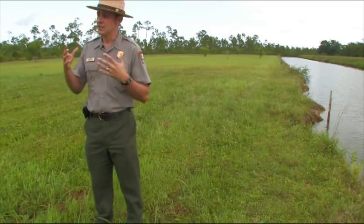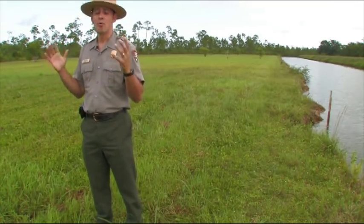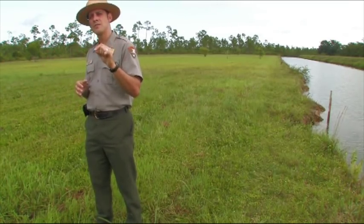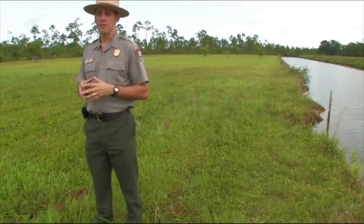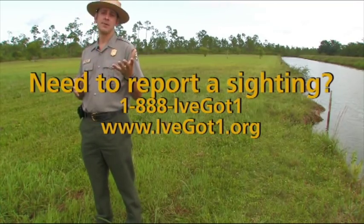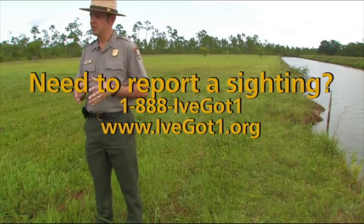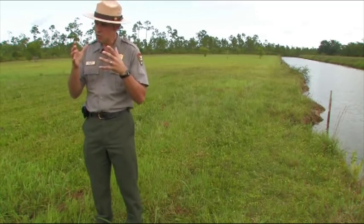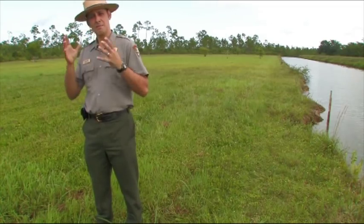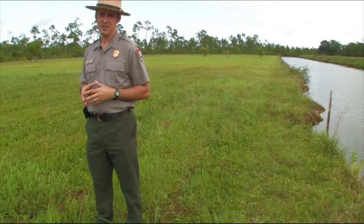I encourage everyone, as they go about their activities in the natural world — whether hunting, fishing, biking, bird watching, or just relaxing on the beach — to keep a wary eye open. If they see something out of the ordinary, report it. You can call 1-888-IVE-GOT-ONE or go online at www.ivegotone.org. Filing a report early is like making a call to 911 — it sets into motion a team of emergency responders who can assess the situation and take management action to stop these populations before they become permanent problems in South Florida.